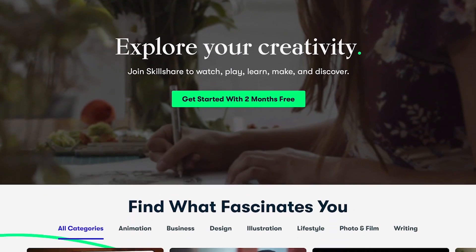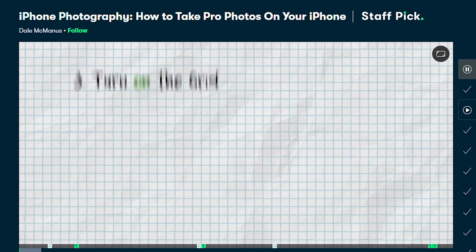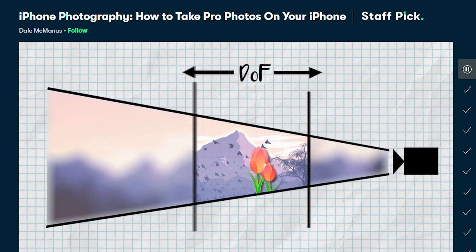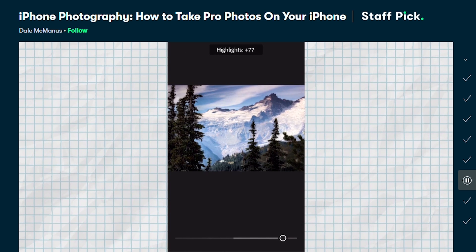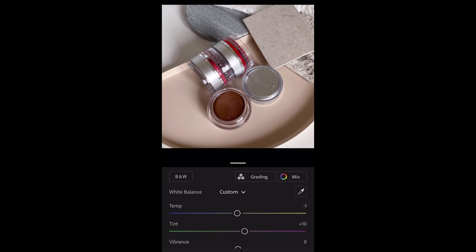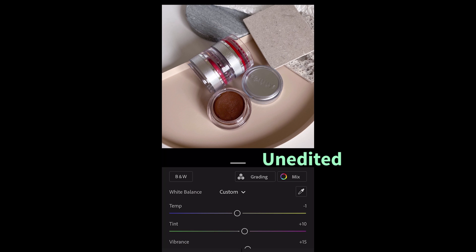Thanks to today's sponsor Skillshare, who sponsors a lot of educational content on YouTube. Skillshare is an online community with thousands of classes on design, web development, marketing, analytics, and more. I recently switched from Android to iPhone and used it to properly learn phone photography — specifically the class 'iPhone Photography: How to Take Pro Photos on Your iPhone' by Dale McManus, which covers photo composition and using the free version of Lightroom. The first thousand people to click the link in the description get a free trial of premium membership; it's normally less than $10 a month with a yearly subscription.